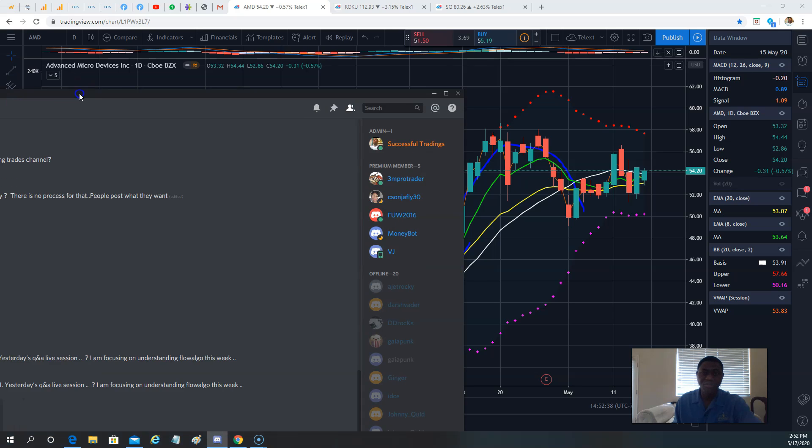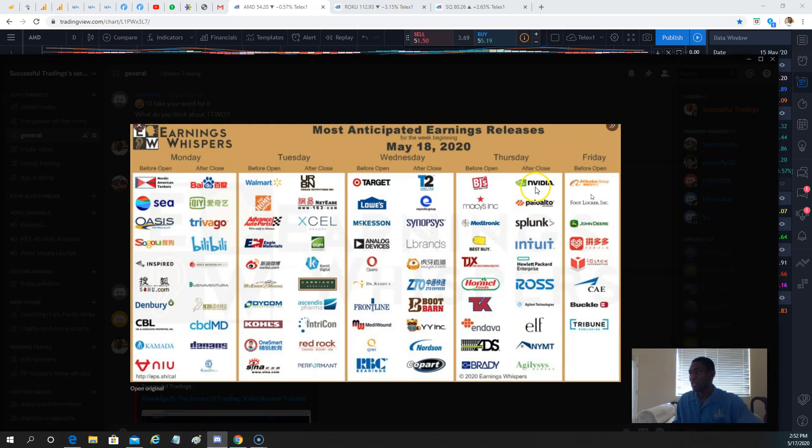This week earnings are mostly going to be late in the week. Nvidia is reporting on Thursday after market close — Nvidia is over $335 right now. A proxy to Nvidia, even when Nvidia was really nothing back in 2016 — I traded Nvidia when it was $37, exactly in May of 2016 — the natural proxy to Nvidia is AMD.